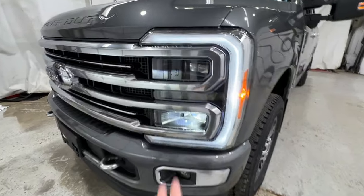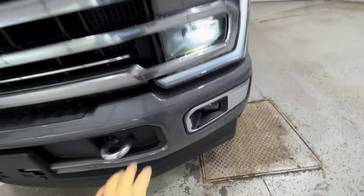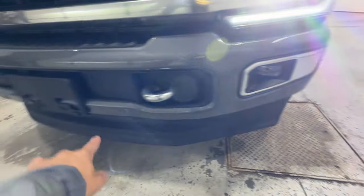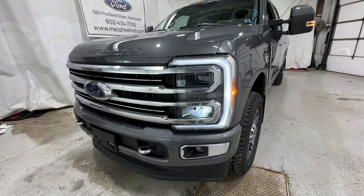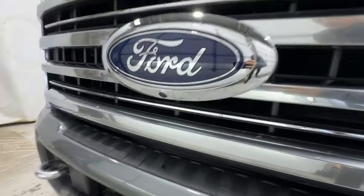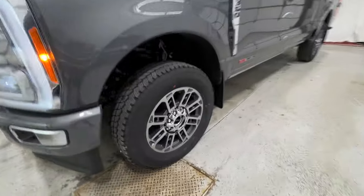Starting at the front end, we have the LED projector headlights and a nice body-colored front bumper. There are fog lights down below and parking sensors that run along the bottom of the bumper. Being a 2023 model, this is the fully redesigned version of Super Duty — a brand new generation. There's also a camera underneath the Ford logo. Really sharp looking front end.